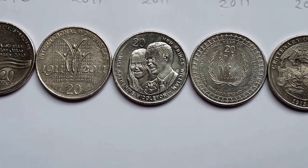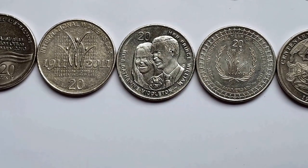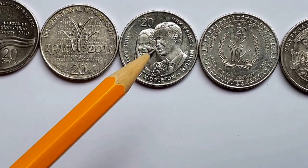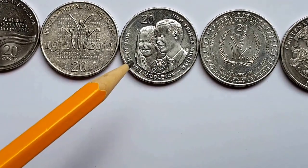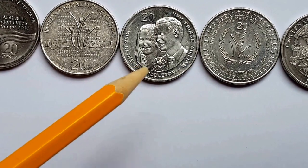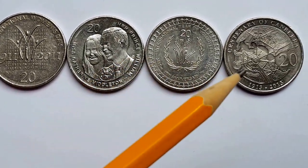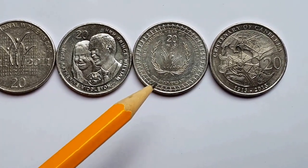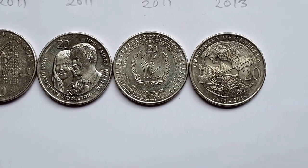Look at the teeth — look at the mouths on this coin. This is pretty poorly executed engraving. Anyway, then you have the International Year of Volunteers 2011 commemorative coin.